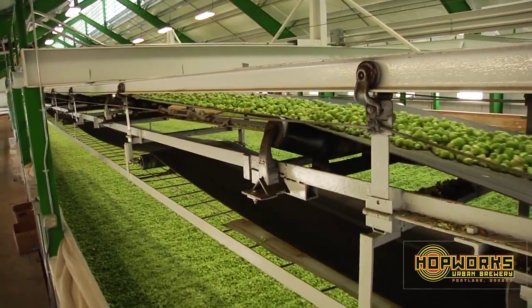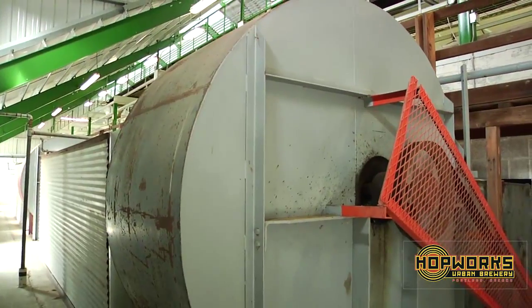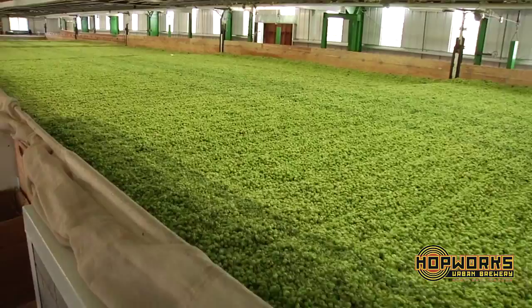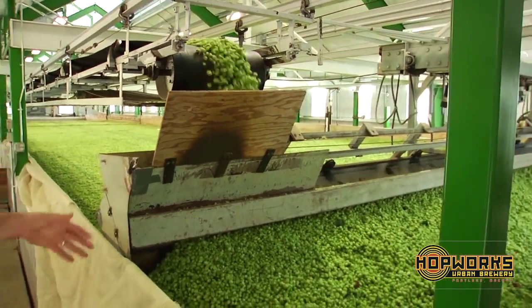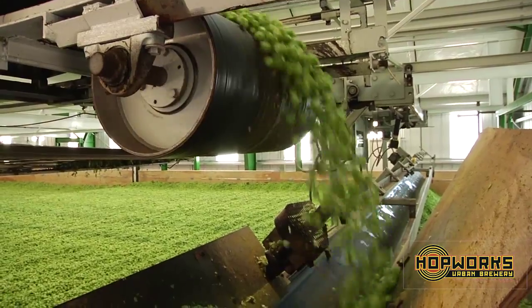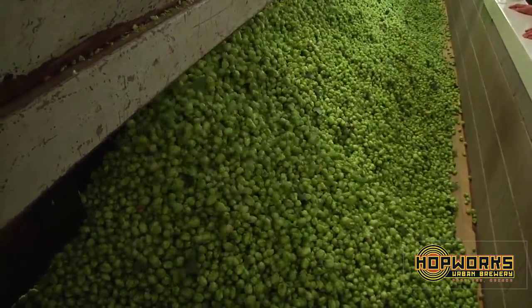The hops are being brought up here for drying, dried at 135 degrees. Huge boilers and heating elements are recirculating the heat for even distribution, and they'll sit here for an extended period of time. Once they get to a reduced moisture content and they're ready for baling, they'll get moved over into another room. They'll test it at that point and then it can go out for distribution for either pelletizing or sale as whole hops.